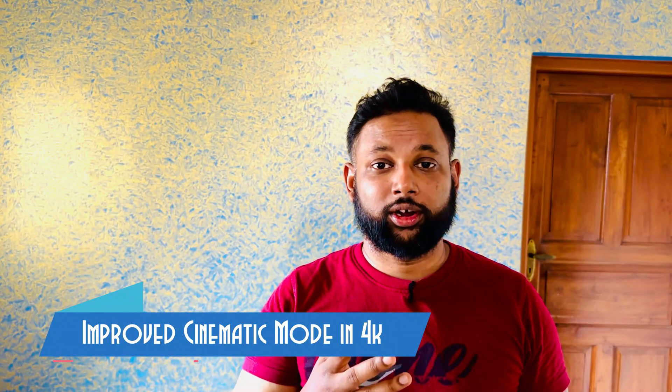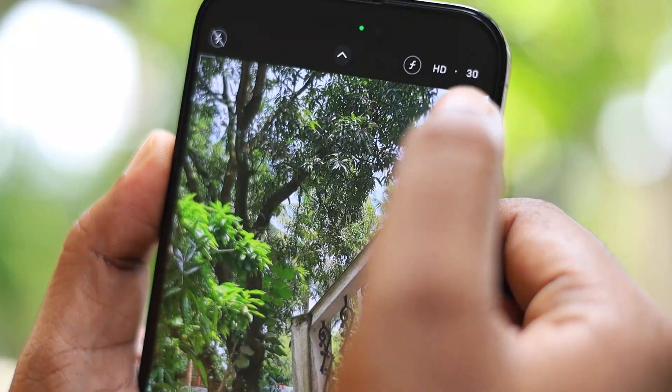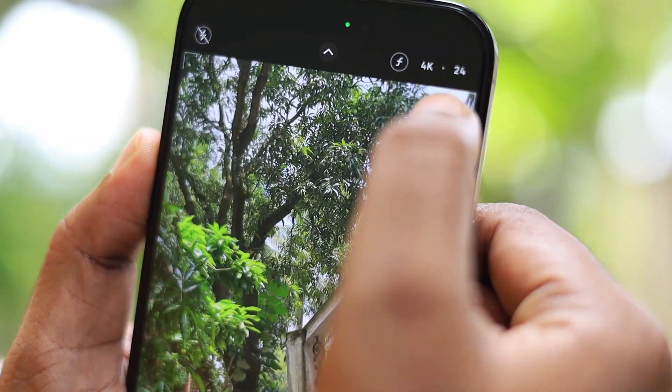Cinematic mode now shoots at 4K on the 14 Pro Max at 24, 25, and 30fps — a big improvement over 1080p on the regular 13 and 14. There's also Action Mode for gimbal-like stabilization, though it shoots at 2.5K rather than 4K, which is worth it for run-and-gun shooting. The 14 Pro Max also shoots excellent macro videos, and the selfie camera now gets autofocus, great for capturing detail in beard and hair.